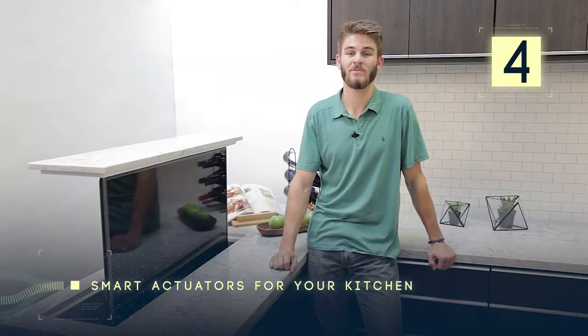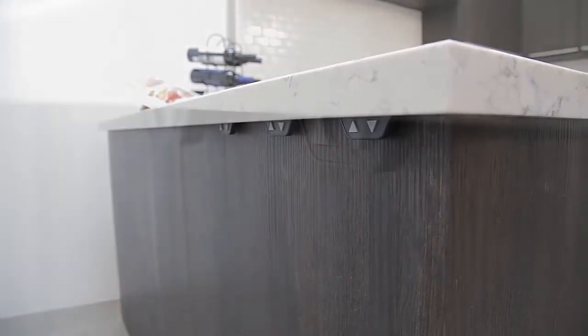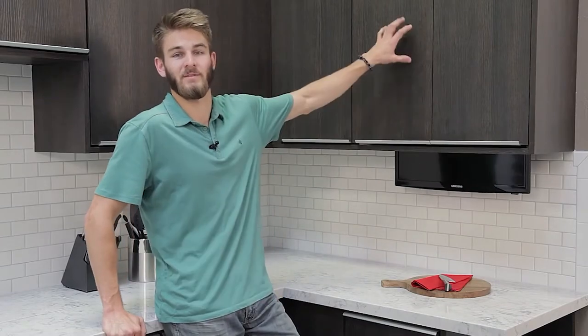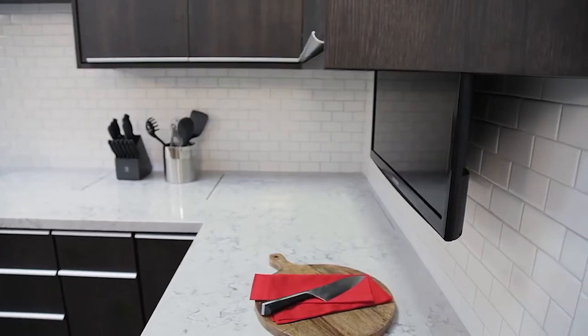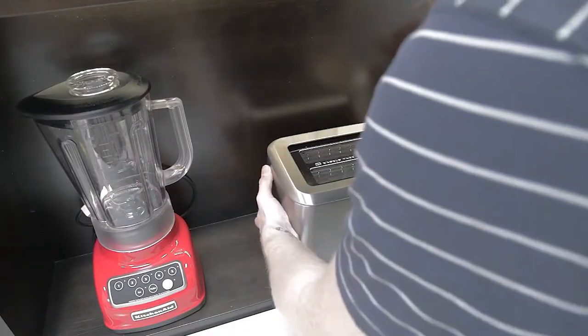Number 4: Smart Actuators for Your Kitchen. With smaller living spaces becoming the norm, modern apartments are gradually blurring the boundary between the living room and the kitchen. Indeed, people want to do more in the kitchen than simply cook their dinner — they want to watch their favorite shows, call their friends, and even lounge a little.